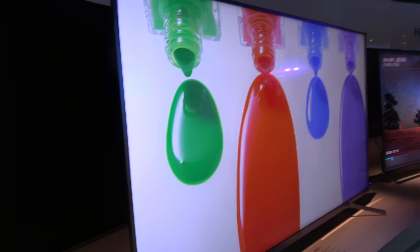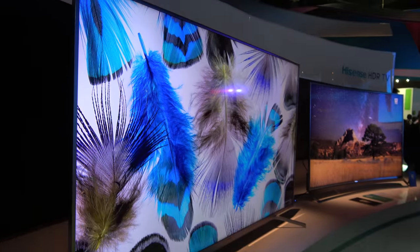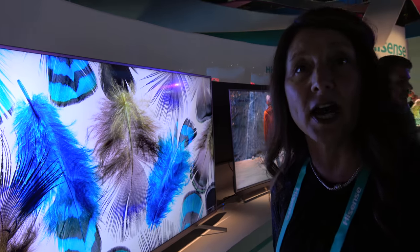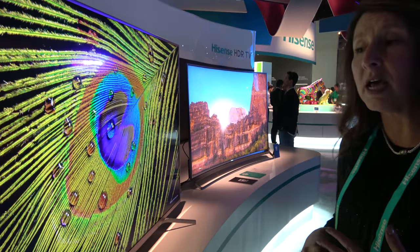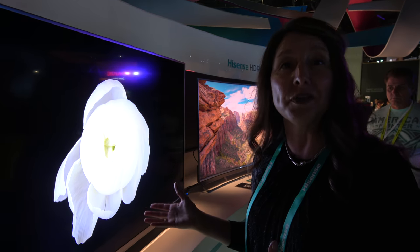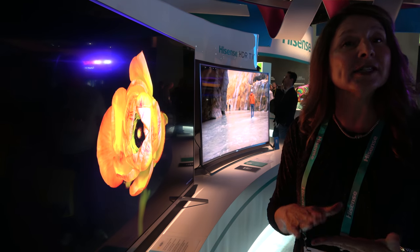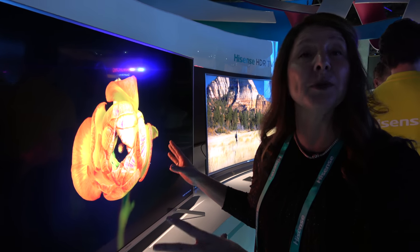This is 4K — the 70-inch is $3,499 and the 75-inch is $5,999. This is our flagship model for 2017. It has ULED technology with 20 patents and Ultra HD Premium for HDR, so it reaches at minimum 1,000 nits but goes beyond that in luminance peak brightness. When customers are looking for brightness and color transition from Ultra HD Premium, they're getting the premium experience.